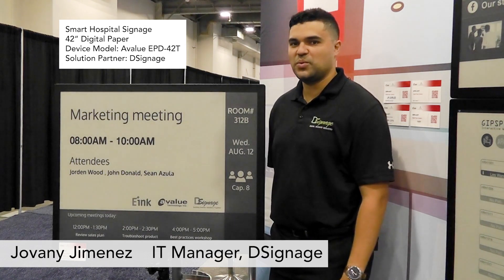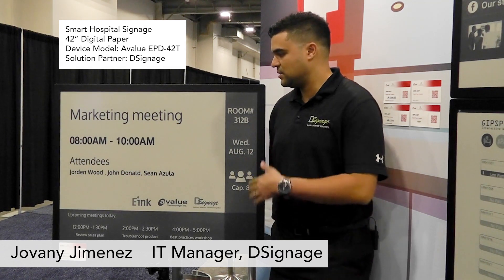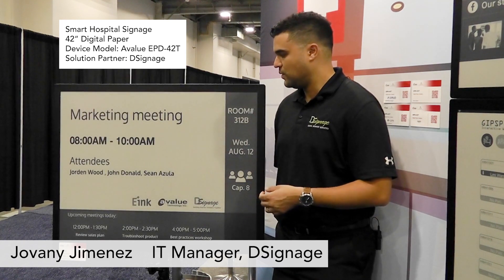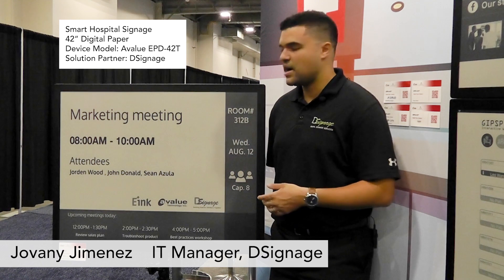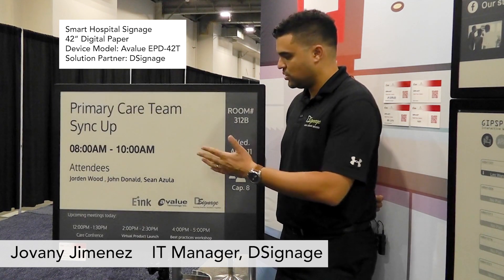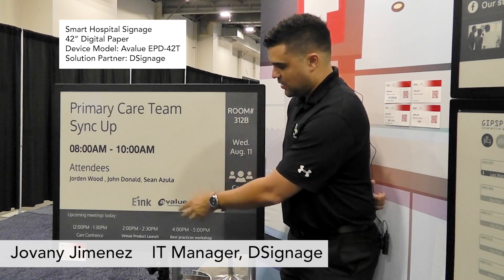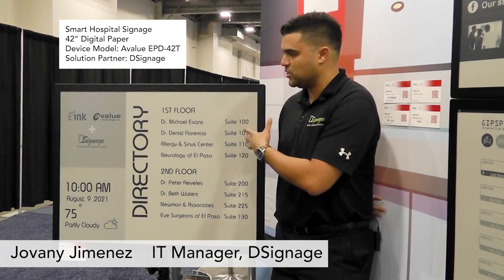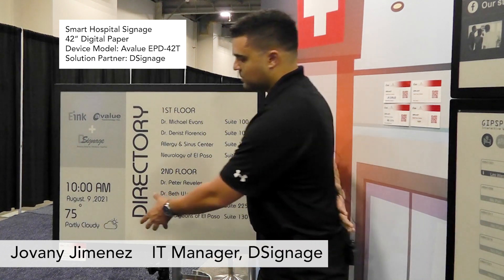Hello, my name is Giovanni from D-Signage. Today we're here at HIMSS 2021, presenting our solutions and partnership with E-Ink and A-Value, displaying applications we can provide for healthcare or any corporations. For example, conference room systems where we're able to integrate Office 365 or any other mail exchange service. Here we're demonstrating upcoming reservations, the room number, and more applications using E-Ink. This is a great way to display a directory.